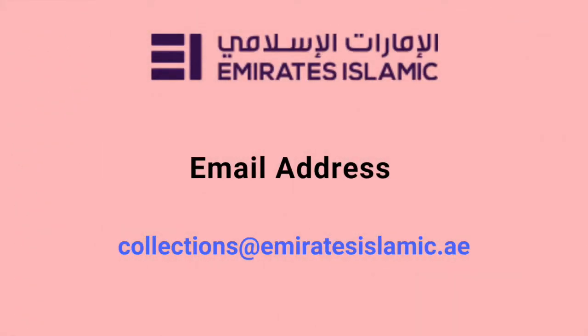Emirates Islamic Bank email address is collections@emiratesislamic.ae. Through this email ID, customers can write direct queries to the bank.